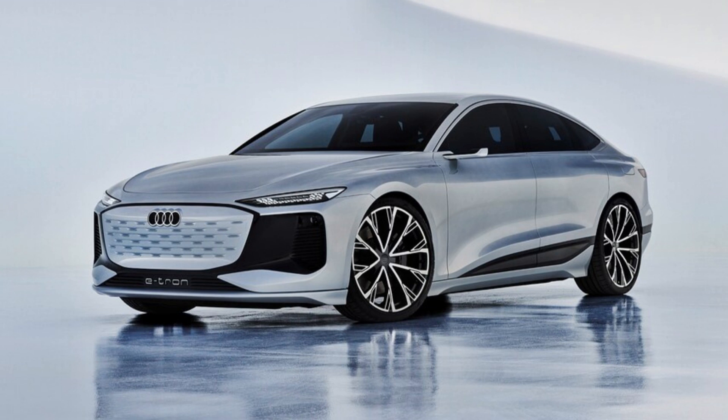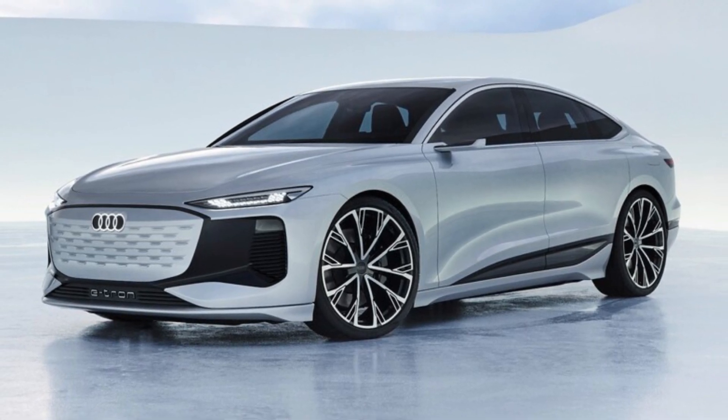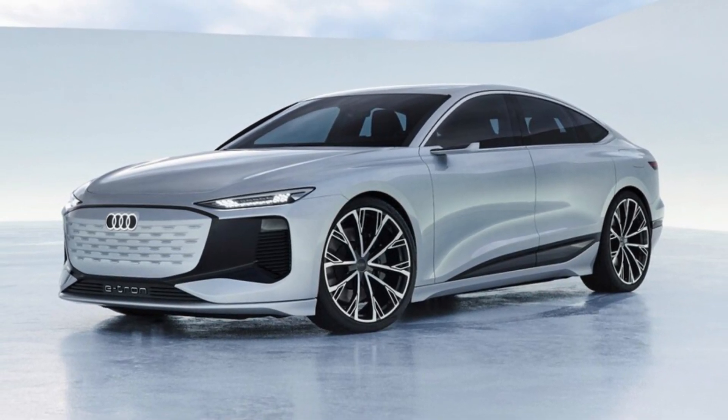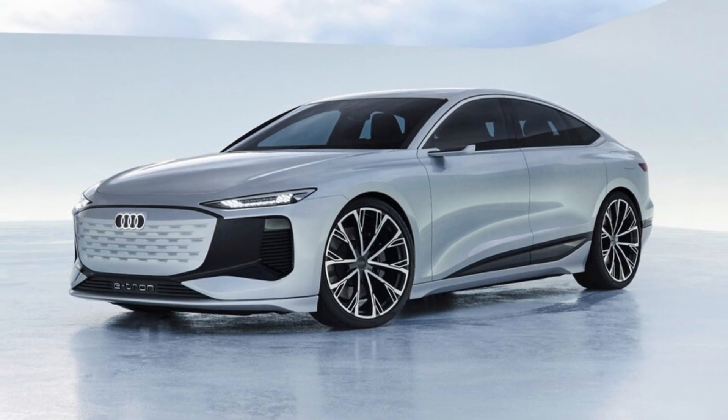The slipperiness isn't just visual. The A6 e-tron concept has an impressively low 0.22 Cd, just 0.02 higher than the unconventional-looking Mercedes-Benz EQS.